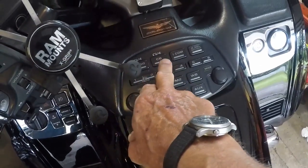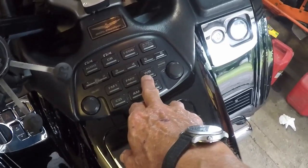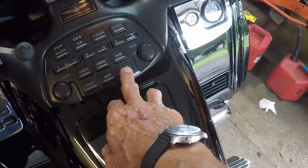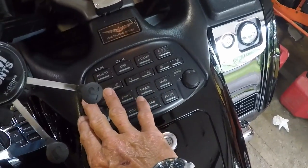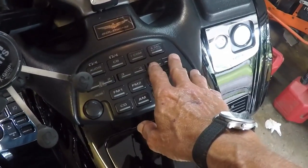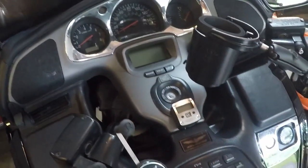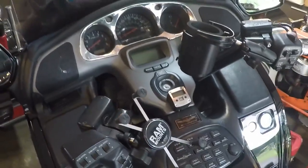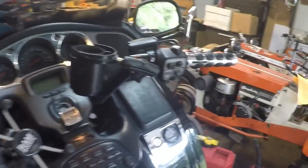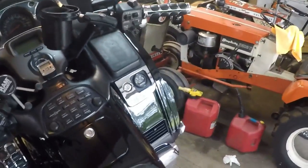It's got CB capability, weather band — four-channel weather band — auxiliary input, and a total of 12 radio memory settings. It has all kinds of neat functions and options that Smokey doesn't have — like reverse, which is just fantastic.